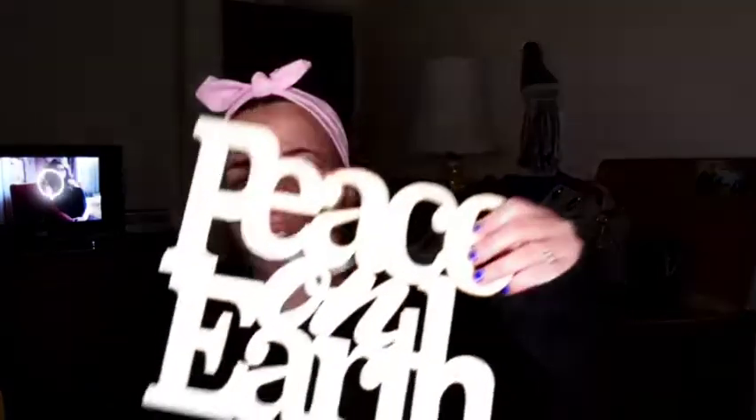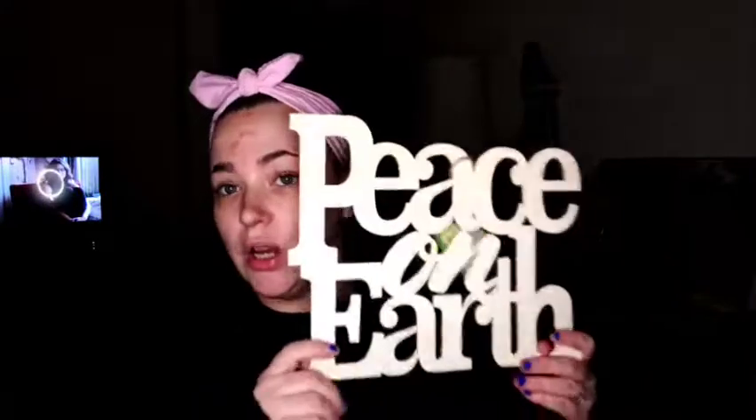I picked up this Peace on Earth sign, so now I have two of them. I'll craft them in some way and show you guys, or maybe we'll do it together. I saw it and thought I didn't have that one — but apparently I do.